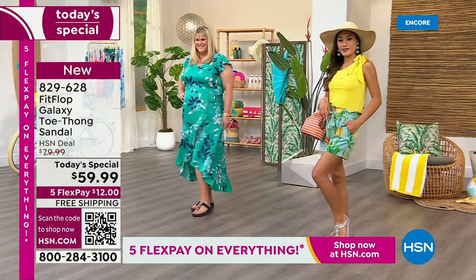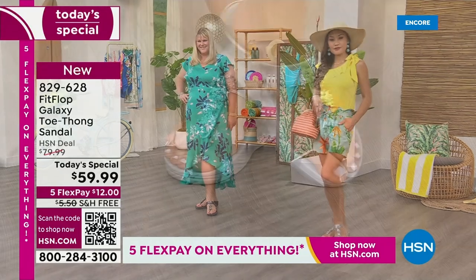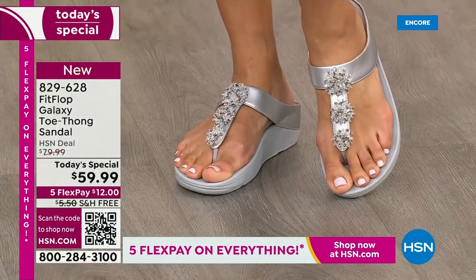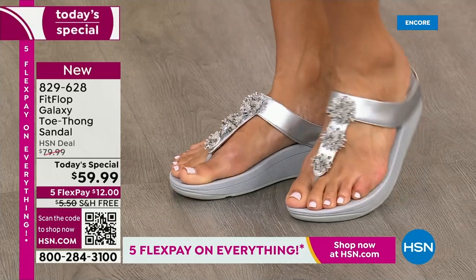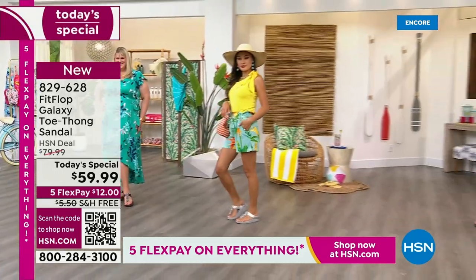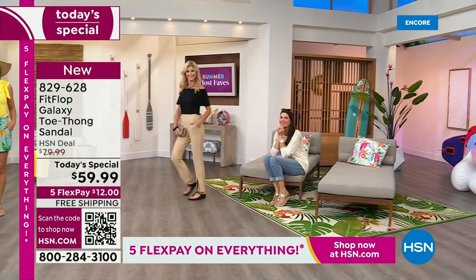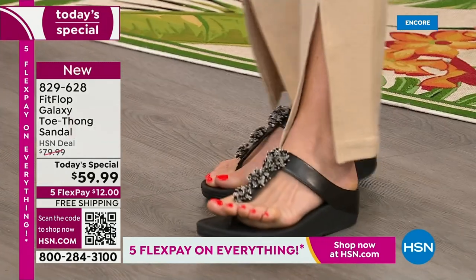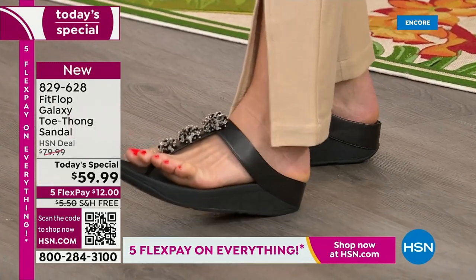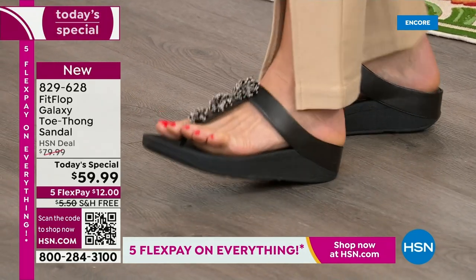Don't wait another year before we have another Fit Flop thong-style sandal. If you've been looking for more anatomically correct footwear and you've seen them out there and they can cost a pretty penny — we're willing to pay for it. It's technology that benefits our entire body. We're putting pounds and pounds of pressure on our feet with every step, but when you wear Fit Flop, you feel that comfort and that fabulous kind of extra support, that lift.